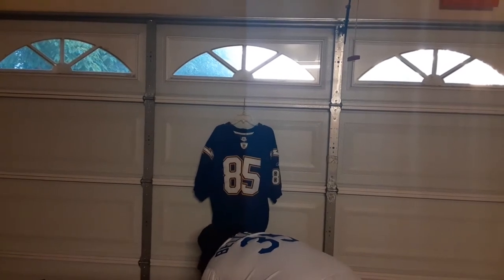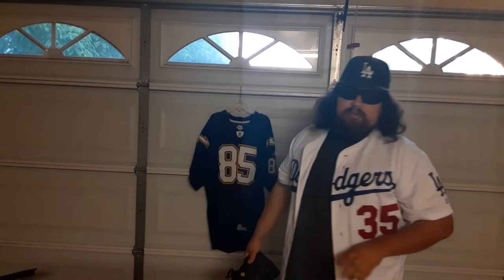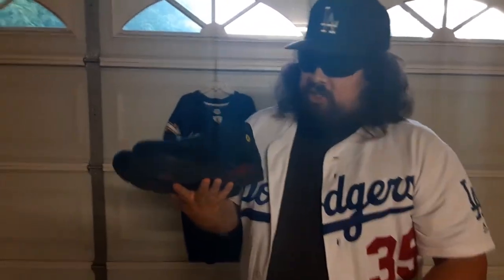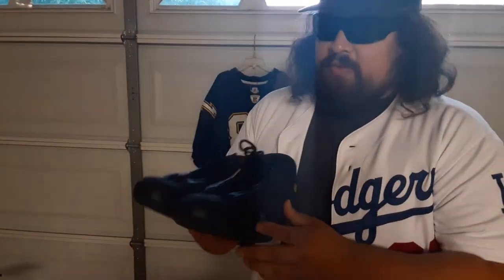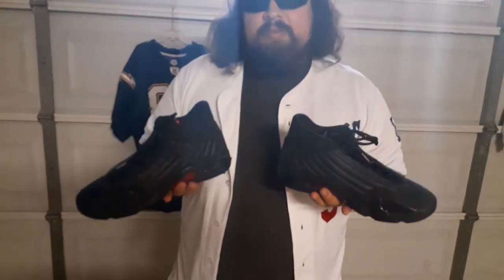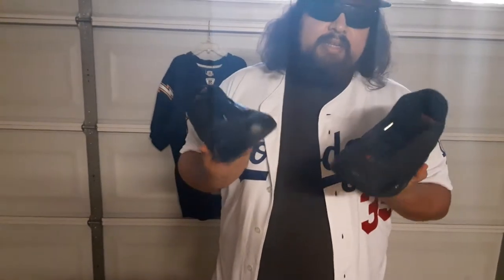These kicks I found at a thrift store for $35. I got them authenticated — they're legit. And these are a pair of the Air Jordan 14 Last Shots. Man, these have been grails of mine for a long time, and it especially got bigger ever since the Last Dance documentary. So glad to have these in my collection.